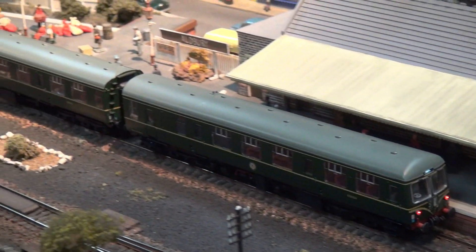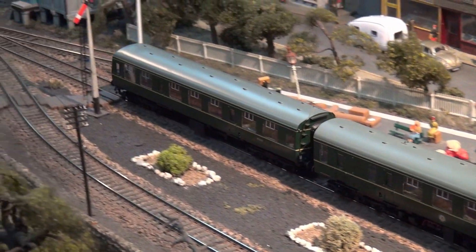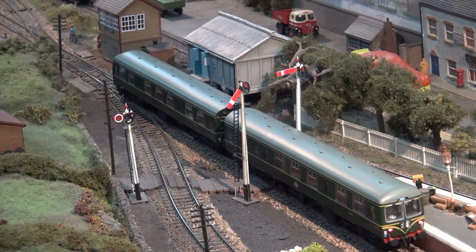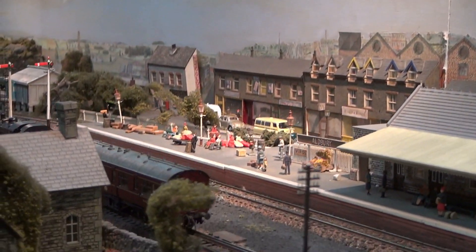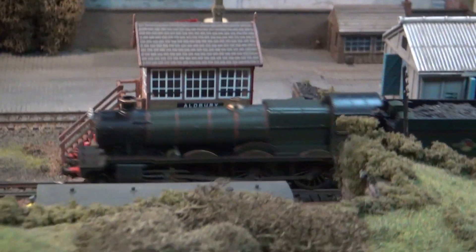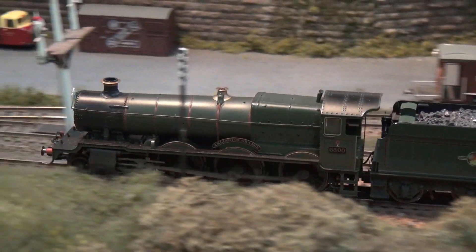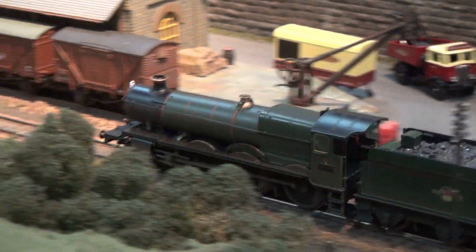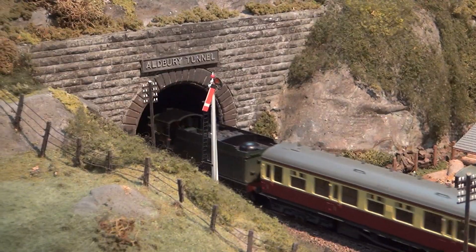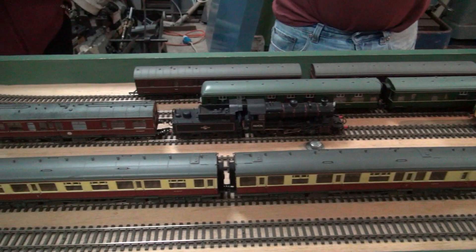Albury is a double O-gauge layout which represents a Western Region terminus station, so typically Great Western Railway. If you look at the architecture of the station, and in fact most of the rolling stock we have on the layout this weekend, you will detect a very Western Region theme. The layout is digital command control, commonly called DCC, and this enables us to run locomotives with sound fitted, which adds a certain atmosphere to the layout as well.